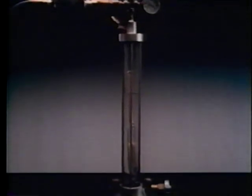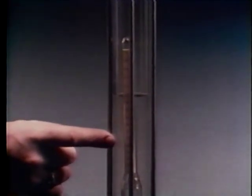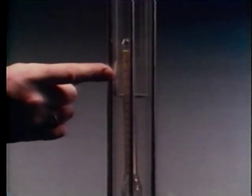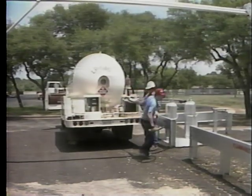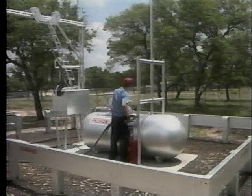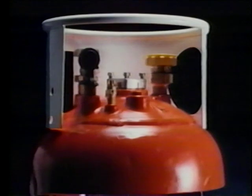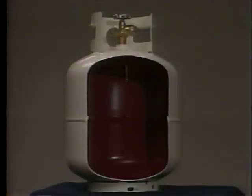Liquefied petroleum gas comes from the ground as a gas, but under pressure and at certain temperatures, the gas becomes a liquid. It's clear and colorless like water. Since it has no natural scent, a distinct odor is added. It is in its liquid state that we haul it, store it, and refuel with it. To keep LP gas in its liquid state, we control its pressure and temperature. Special pressure vessels designed and built under a national code adopted by the State Railroad Commission contain the fuel. As long as the fuel and containers are treated properly, we avoid dangerous situations.